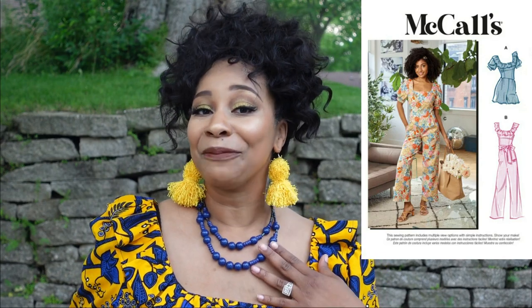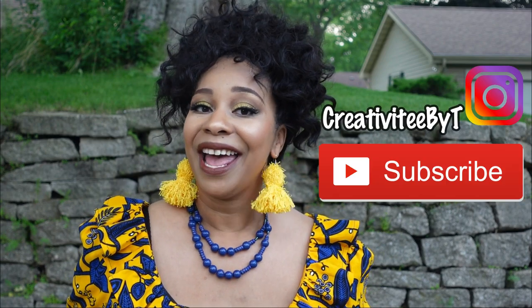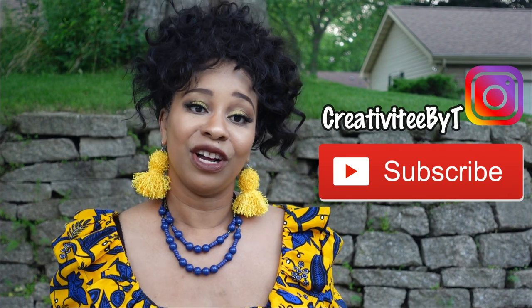That is my review and collaboration of McCall's 8203 for Ankara Appreciation Week. I hope you like my garment — if you did please click the like button and leave a comment below to let me know what you think about the garment, the collaboration, and the information I shared about Ankara fabric. Thank you so much for watching. The next video coming out will be the orange dress for my Fruity Fabric Collection — orange as in the fruit. If you're not already subscribed, go ahead and do so to be notified whenever my videos are uploaded. I hope to see you in the next video — bye!